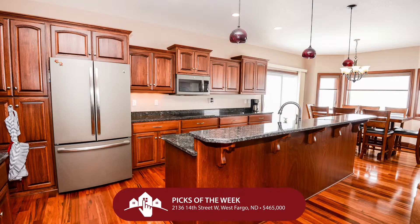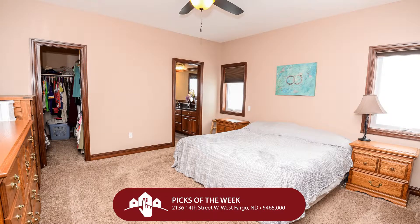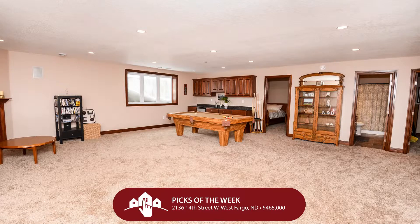They're not making any more land, and this house sits on 0.7 acres in a cul-de-sac — a huge amount of space that's really hard to find anywhere else. It has a heated three-stall garage, a large open kitchen with double wall ovens, induction range, island, and granite countertops. This is a heck of a house — go check it out at 2136 14th Street West in West Fargo.